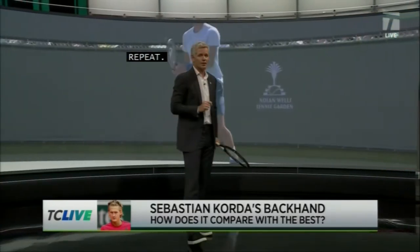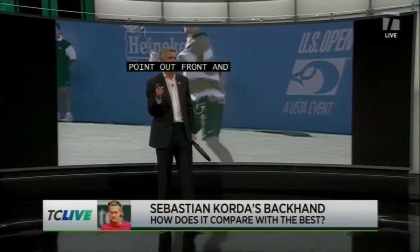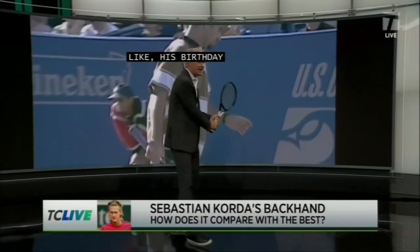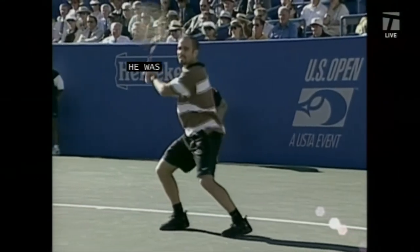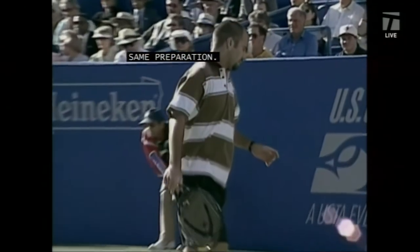And then one other great two-hander that we like. Steve, you just mentioned it was his birthday yesterday. How about the king — Andre Agassi. He was a little bit more step across back in the day, but same preparation. If you look, it's loaded here, and then he gets that weight going forward. So those three guys — very similar backhands.